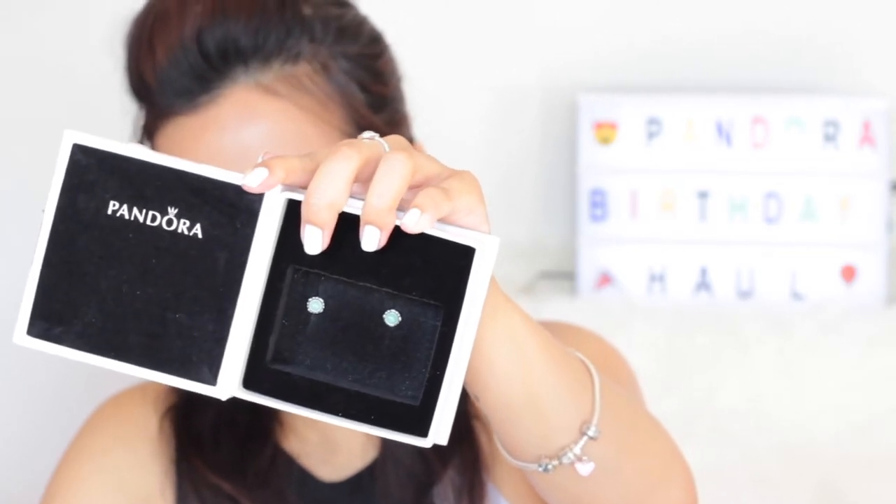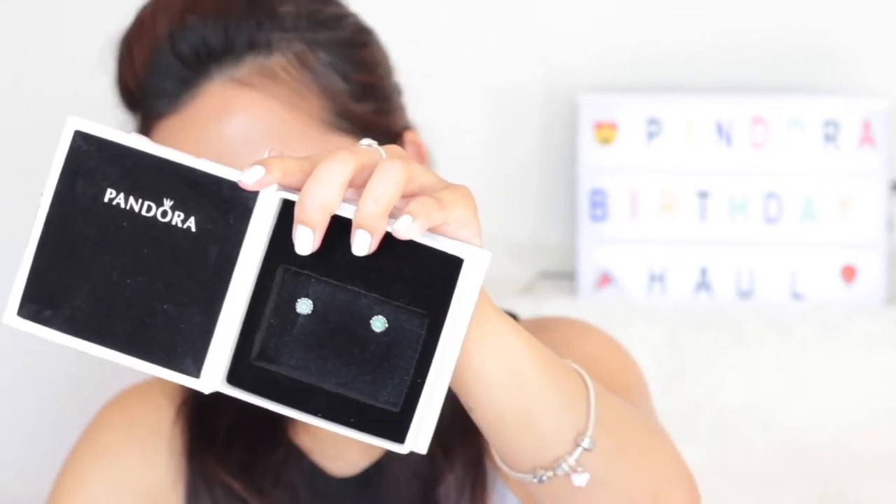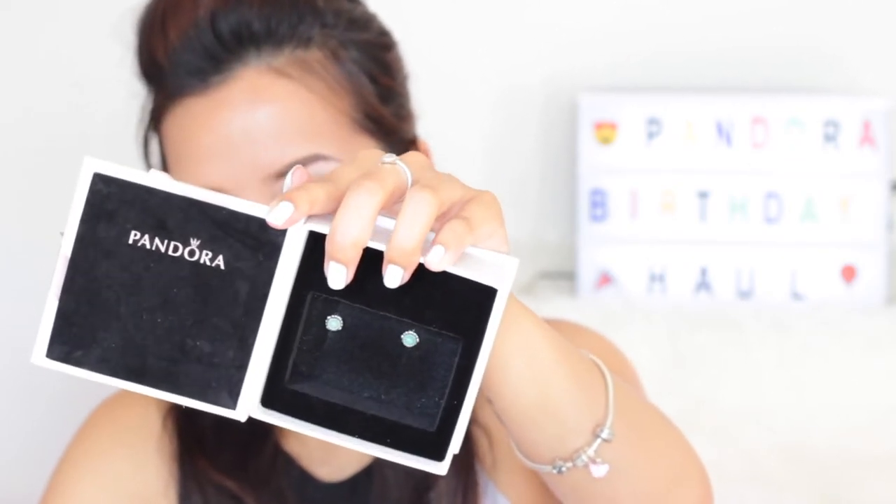We're going to move on to the next item, which also represents my birth month. This box is really big for a very small item, but I really like this one. Let's reveal the next item — this is the May Birthstone Stud Earrings. I am born in May, so I want pieces that represent my birth month. These May birthstone stud earrings are actually made of a stone called chrysoprase, and the stone is in a turquoise color. They are sterling silver stud earrings.